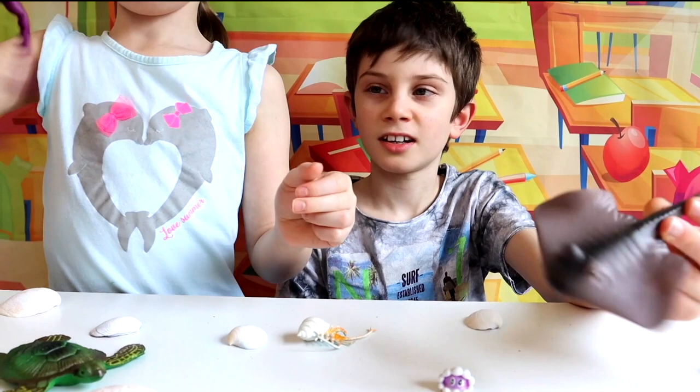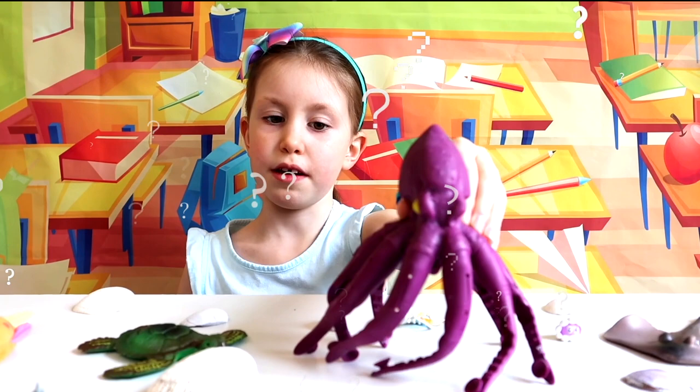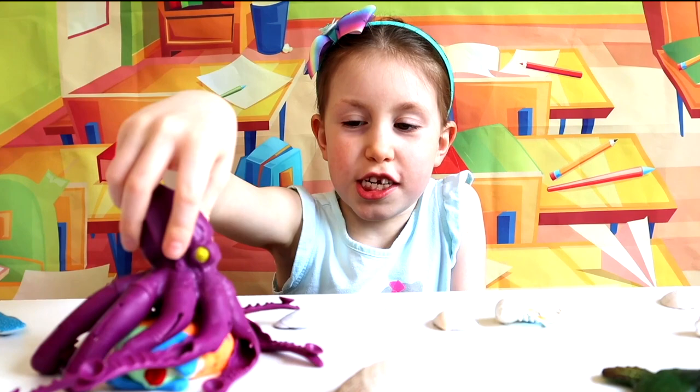When frightened, an octopus will shoot out a black liquid called ink. This will temporarily confuse the potential attacker and give the octopus time to swim away. What should I eat today? There's clam, fish, and shrimp on the menu. I got fish today — I like him, I'll just eat him up. Yummy!